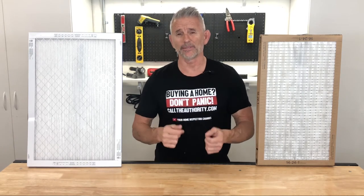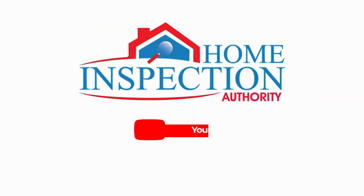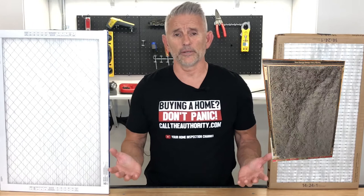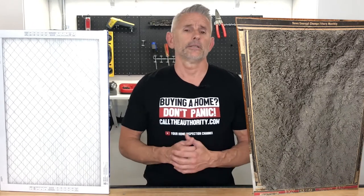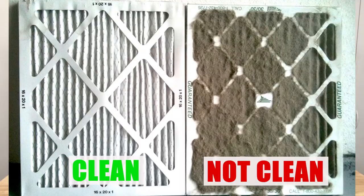Today we are going to talk home maintenance, and today's topic is air filters and why you need to change your air filter right now. Dirty air filters are the number one problem I find on home inspections every day.